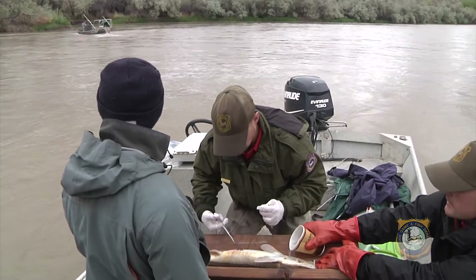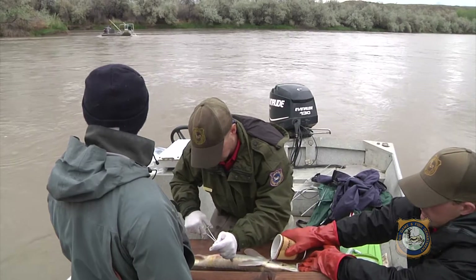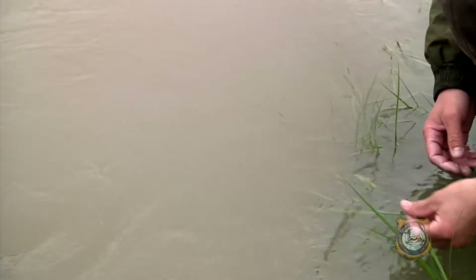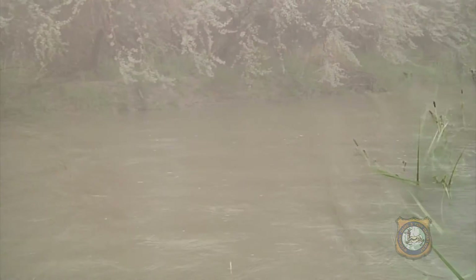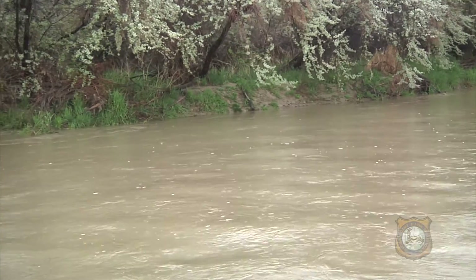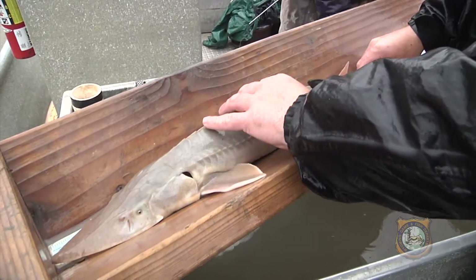Sturgeons migrate in the spring from lower parts of the river upstream to spawn. Embryos from the eggs then drift downstream until they're developed enough to swim. Biologists want to know if those embryos have enough drift time before river flows take them into Bighorn Reservoir, where they probably won't survive due to lack of adequate oxygen in the reservoir's deep areas.